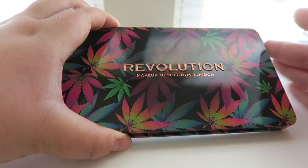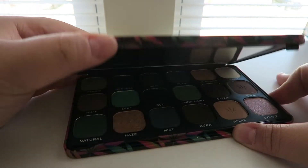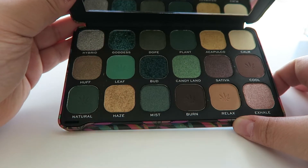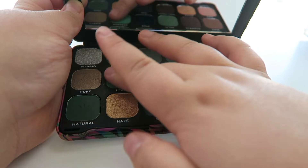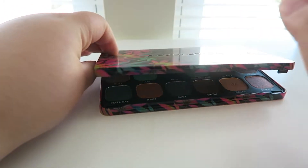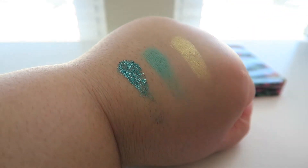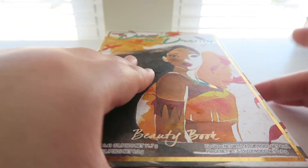This next one is the Makeup Revolution Chilled palette. I absolutely love the packaging. I did haul this in one of my Ulta hauls recently, so I'll link that video. It has awesome greens and neutral tones — so beautiful. I haven't even swatched this palette yet, so this is a first for me. They are so smooth and the glitters are going to be awesome. I am so excited to test this out.